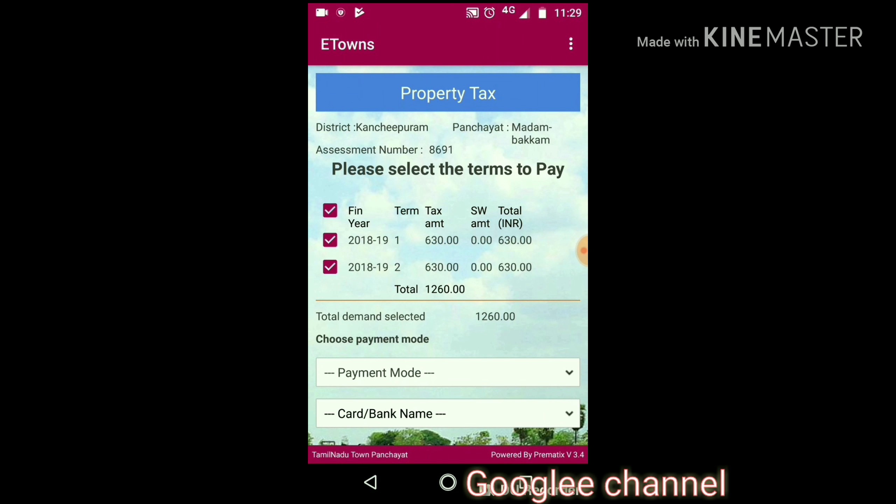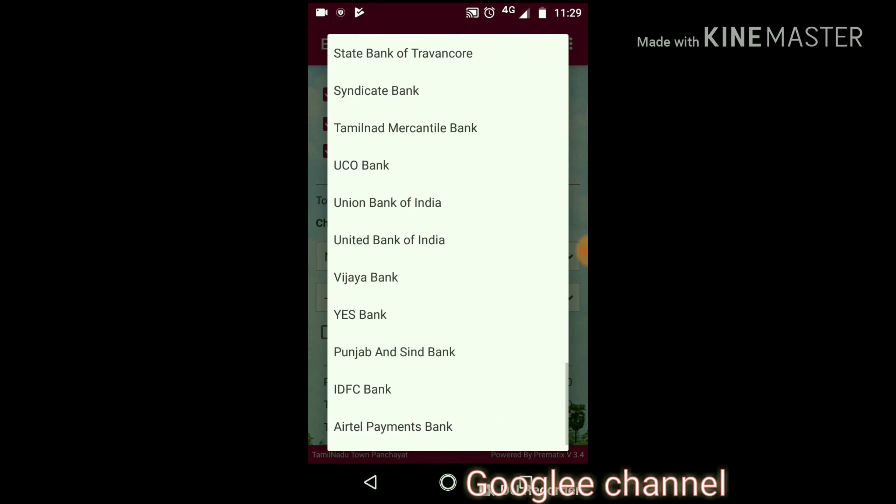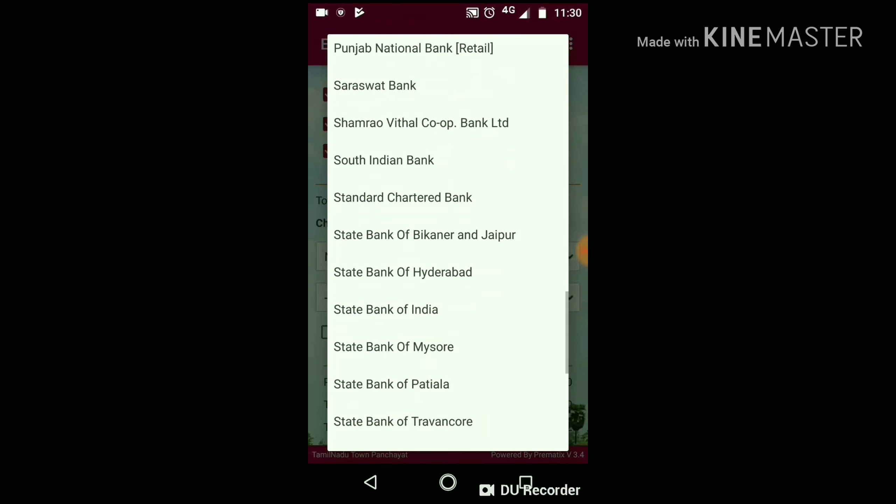Use this app and pay your tax. If you like this info, please share, subscribe, and put thumbs up. Catch you later with good information. Bye from Googly channel.